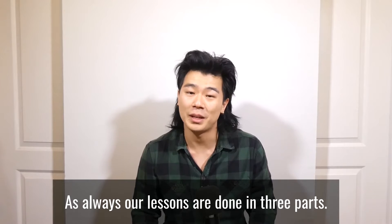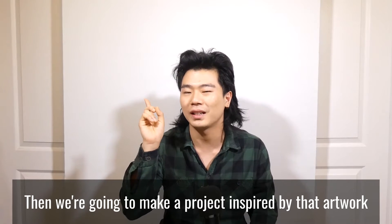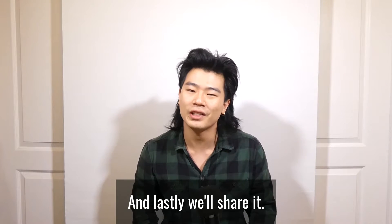As always, our lessons are done in three parts. First, we're going to look at an artwork, then we're going to make a project inspired by that artwork, and lastly, we'll share it. So let's get started!